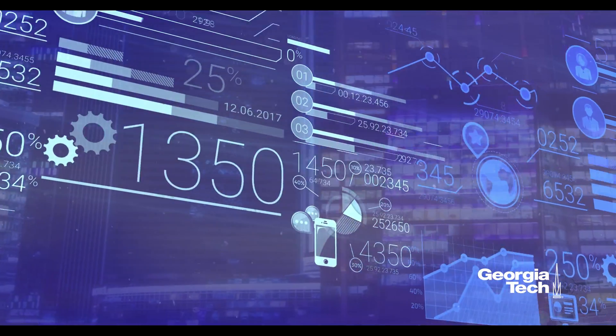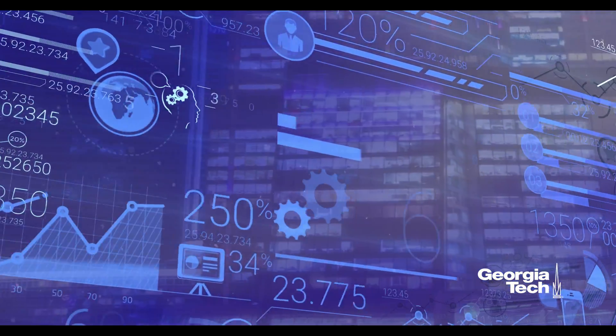Every electronic device around us needs power to function. Remember those terrible times when your phone, your watch, your earpods were on the brink of death. Now imagine having to deal with billions of devices — for example sensors. By 2025 you'll be surrounded by them. That is the promise of the Internet of Things. Billions of devices means billions of batteries being continuously replaced, continuously discarded, at a huge cost to our environment.